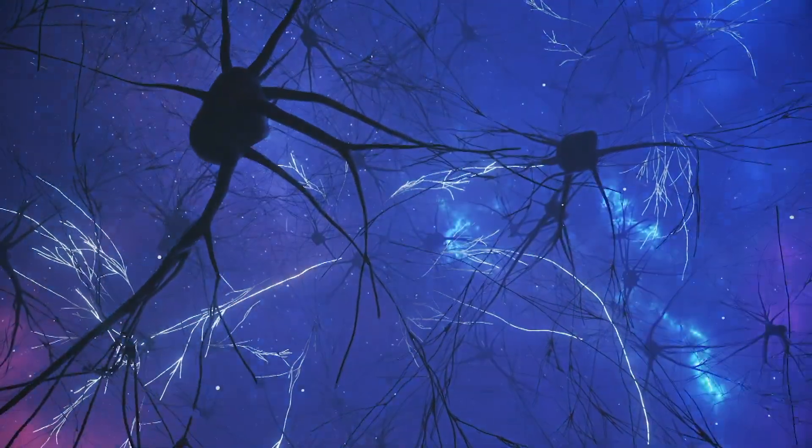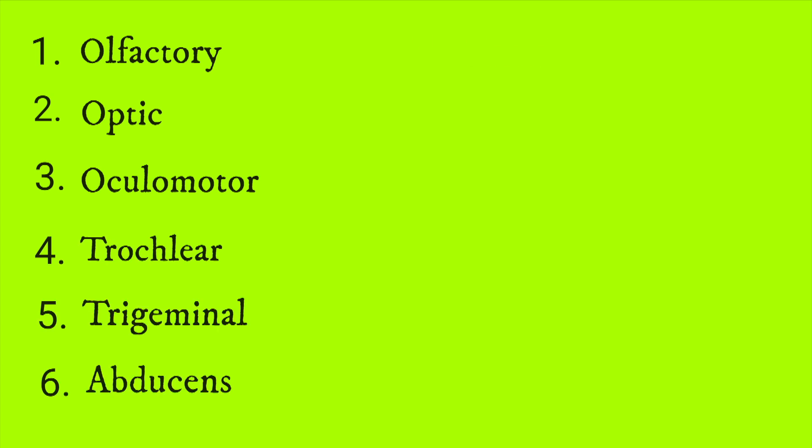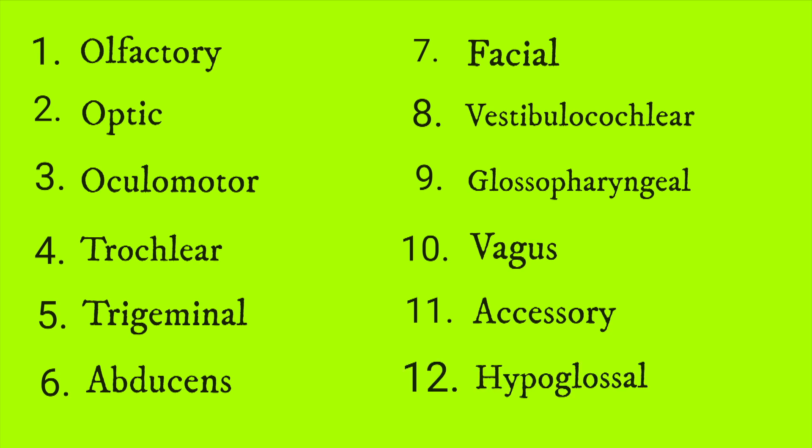I want to review these 12 cranial nerves in order. The first cranial nerve is the olfactory, the optic, oculomotor, trochlear, trigeminal, abducens, facial, vestibulocochlear, glossopharyngeal, vagus, accessory, and the hypoglossal.